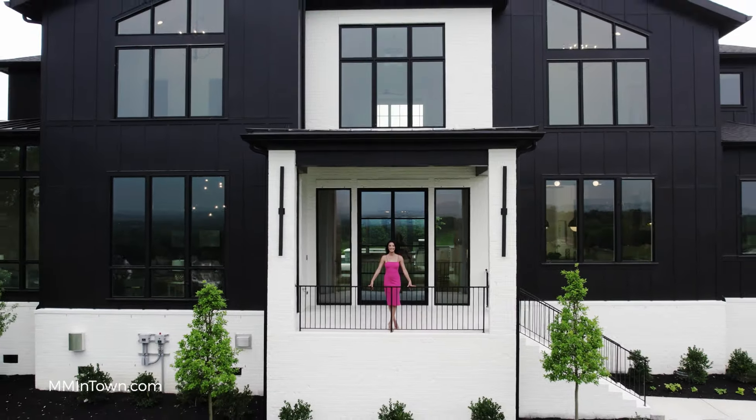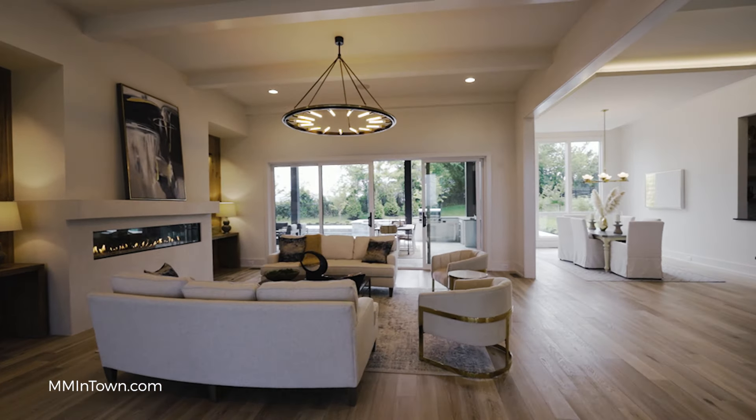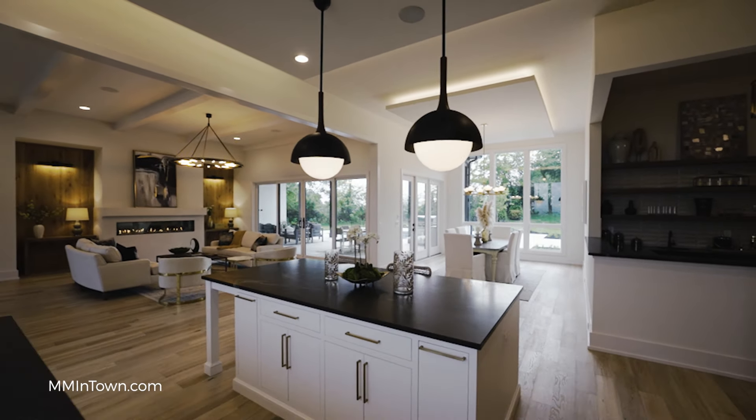With a buyer, especially a luxury buyer, it's not always 'I want a five-bedroom home on a half-acre lot.' It's 'I want a home that lives like this. I own these multiple properties. This is where my Nashville property will fit into that puzzle. This is what I need it to do. This is how I want it to live.'